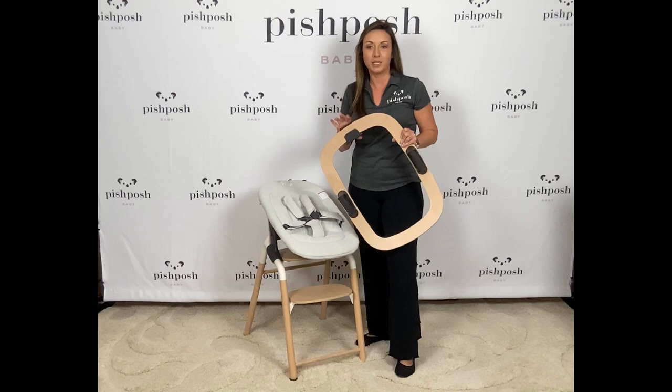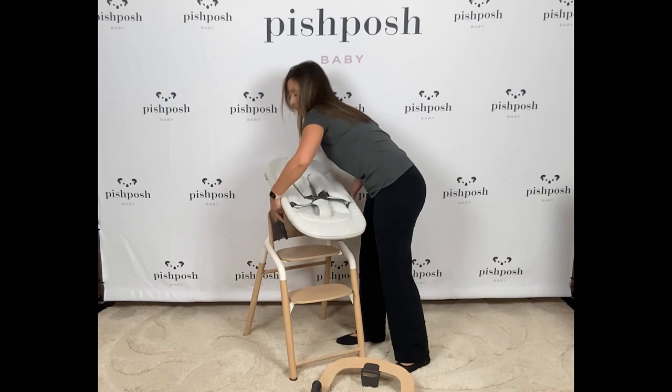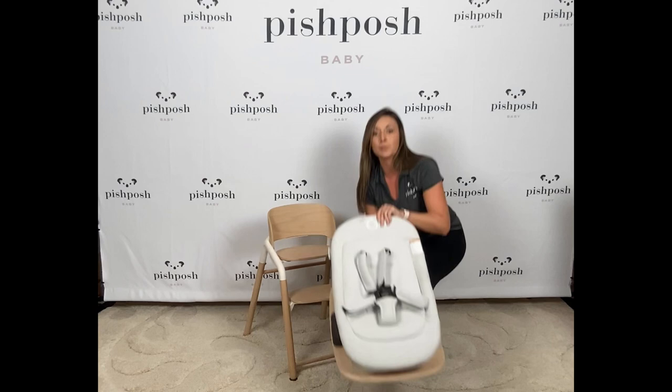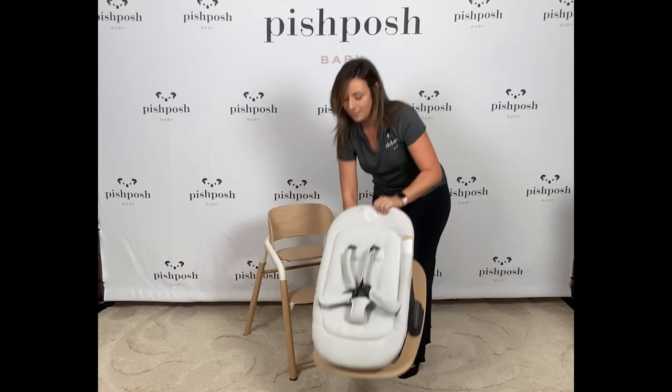Another amazing accessory option for the Bugaboo Giraffe is the newborn rocker frame. With just a couple of clicks you can turn the newborn set into a baby rocker. Now you have a rocker that is portable throughout your home, and the safety indicators are on the side of this as well. That's two of the five seating options on the Bugaboo Giraffe.